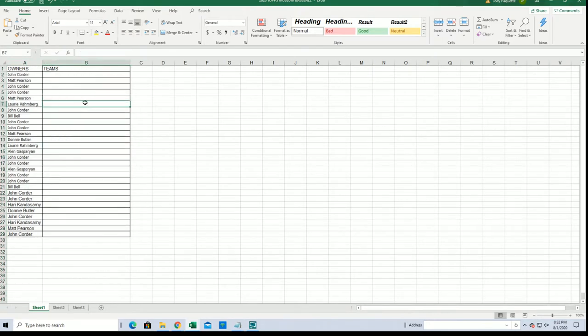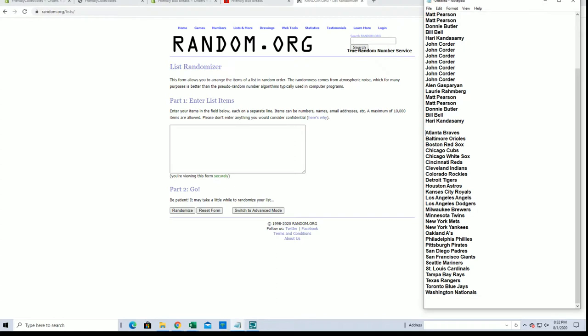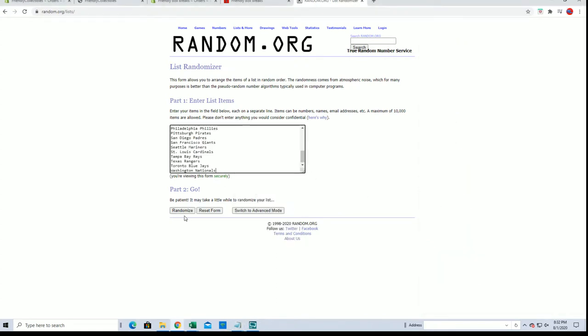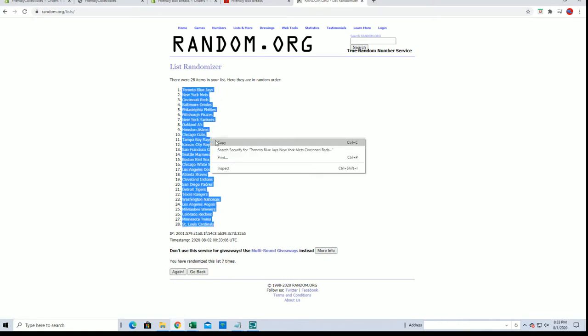Let's do teams next. Braves to the Nationals. Blue Jays to the Cardinals.